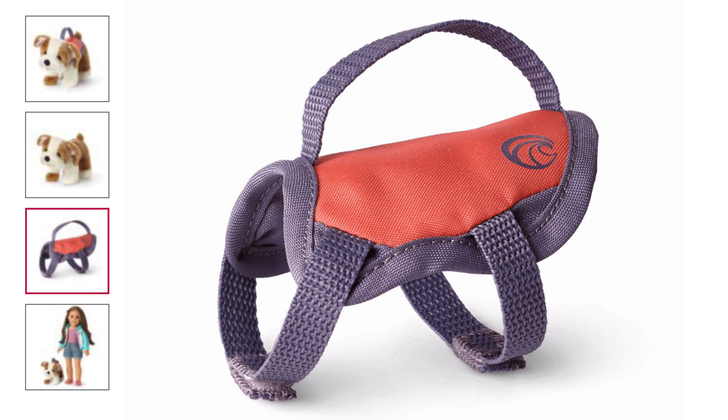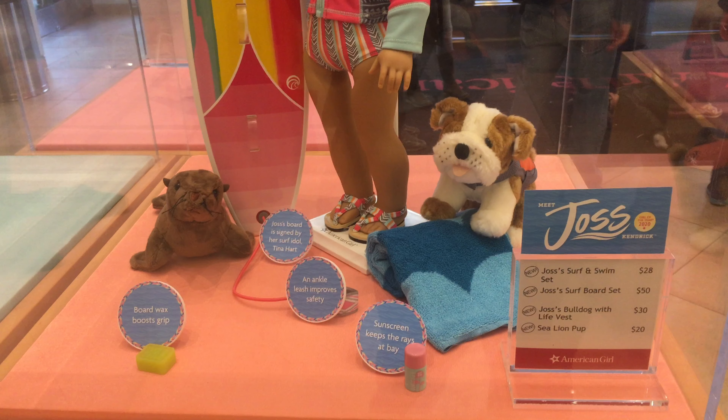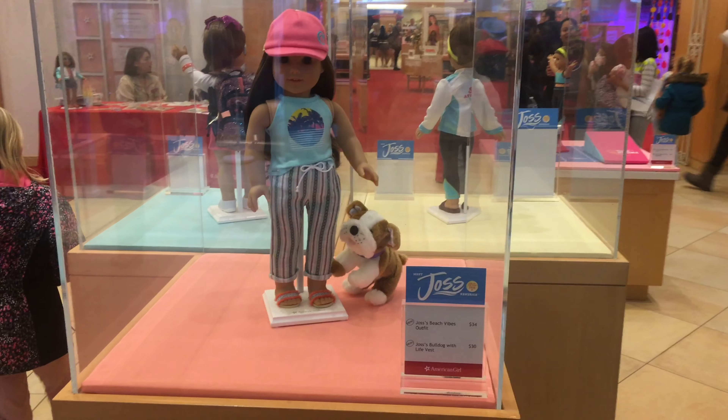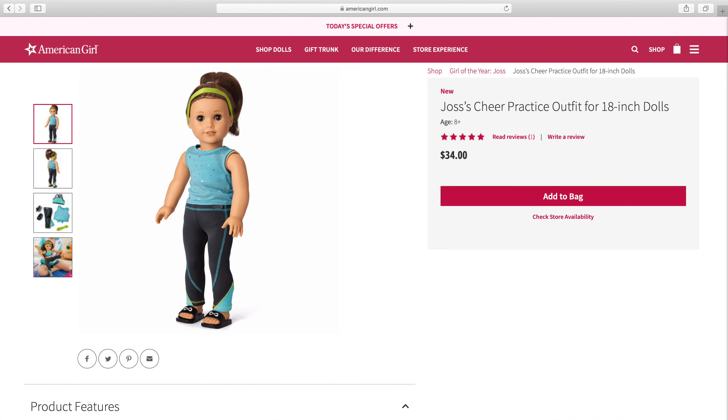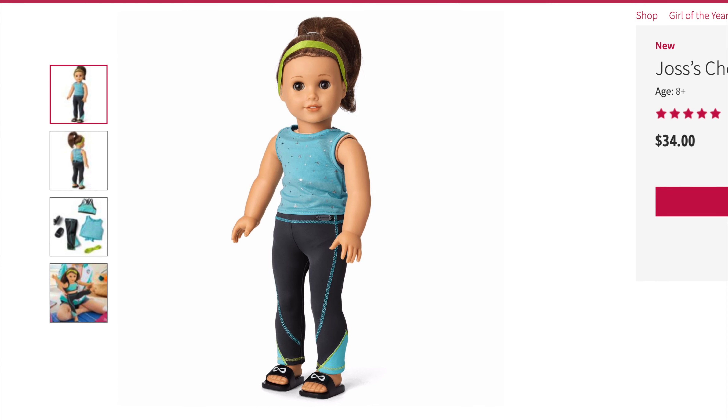Next is Joss's Bulldog with Lifevest, and he retails for $30. I think the quality of Murph is up there with all of American Girl's other pets, and he comes with a lifevest, which is a nice touch. So he gets a five out of five for age appropriateness, a five out of five for product appearance, a five out of five for play value, and a five out of five for quality, for a total of five out of five overall.